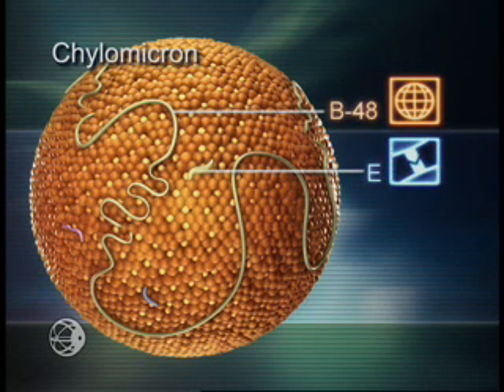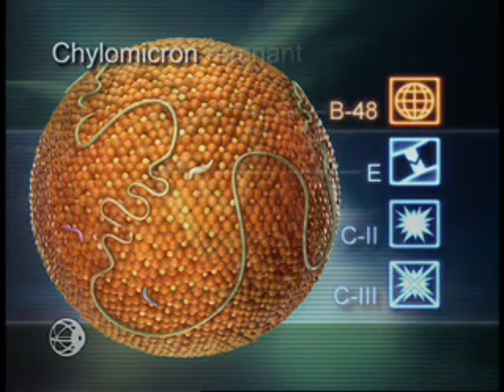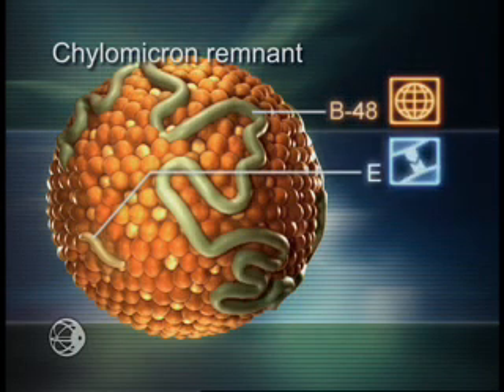ApoE serves as the ligand for hepatic uptake of the chylomicron. Additional apolipoproteins, such as C2 and C3, may be acquired to regulate triglyceride metabolism. Particles remaining after triglyceride release, referred to as chylomicron remnants, retain ApoB48 and ApoE. ApoE is essential for hepatic uptake.